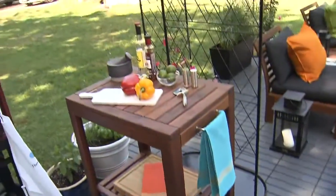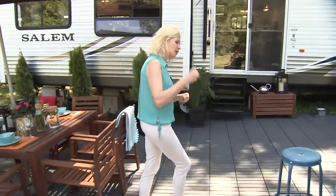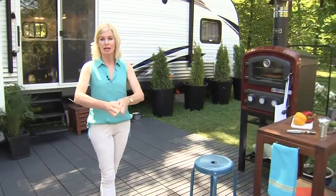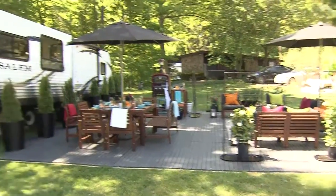I used pops of color throughout because I wanted it to be really colorful. The cushions are grounded in a charcoal, but pillows, dishware, all the accessories are really fun and fresh and make it fun because renovating can be stressful. And funnily enough, this 750-square-foot deck is actually bigger than the trailer I'm living in.